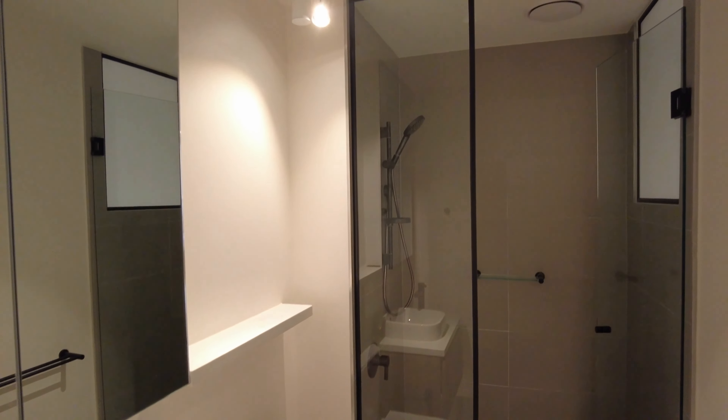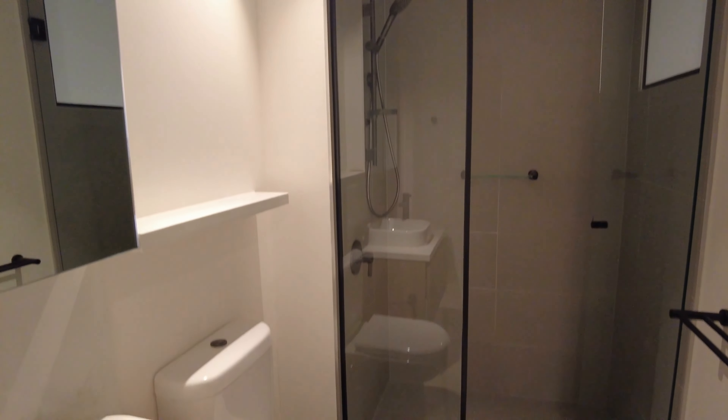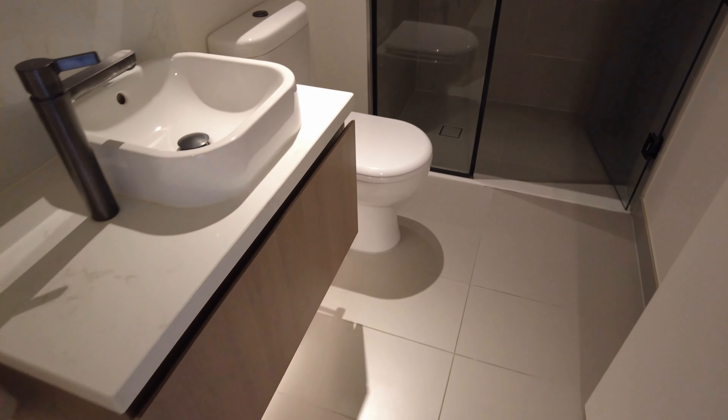Here in the bathroom, as you can see, a large range shower, fully tiled throughout, and a beautiful mirrored vanity.